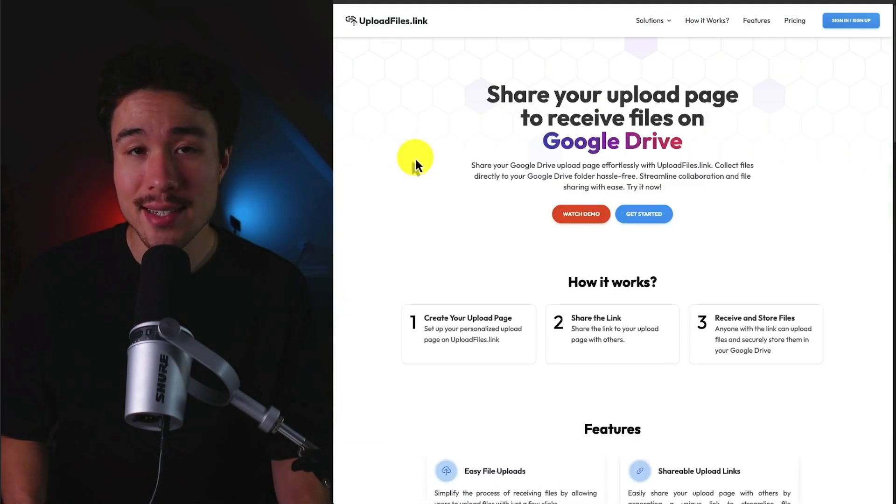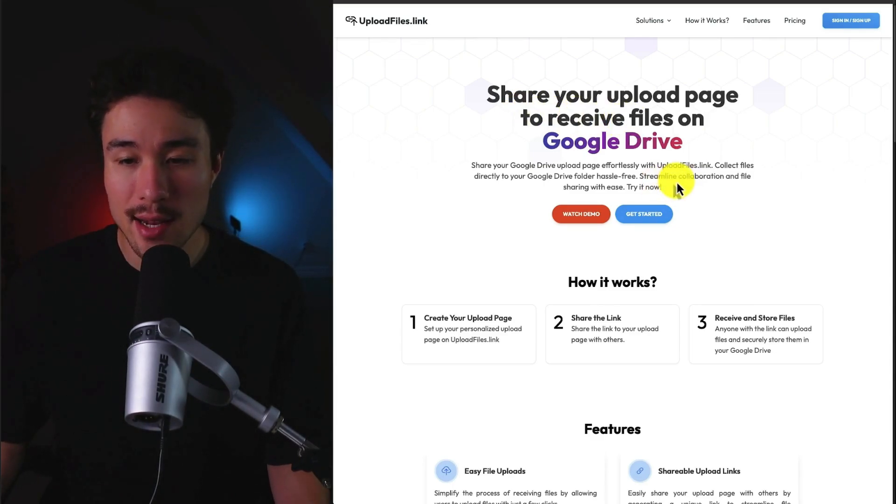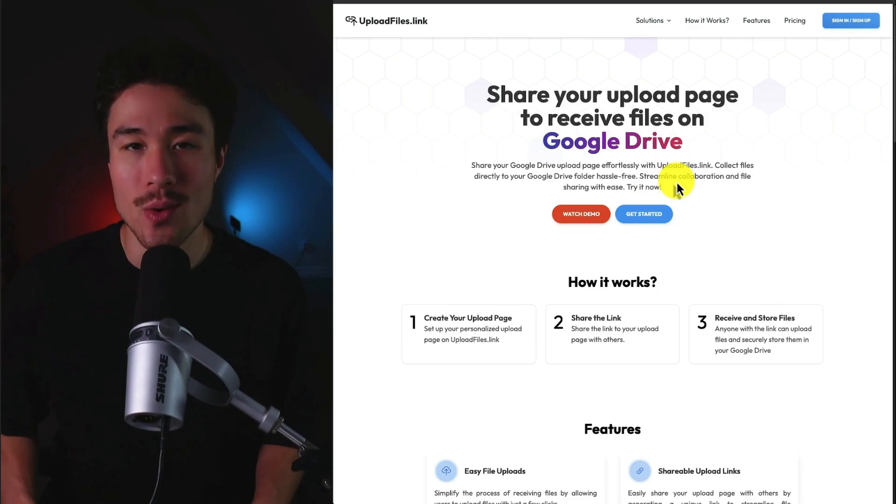Uploadfiles.link does a self-reported $80 a month, and it was founded by Ari Bimbang. It makes it super easy to share your upload page to receive files on Google Drive, so you can streamline collaboration and file sharing with ease.